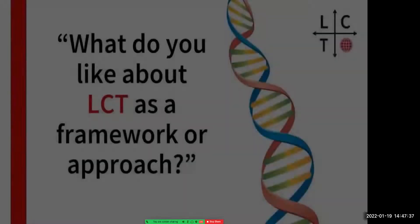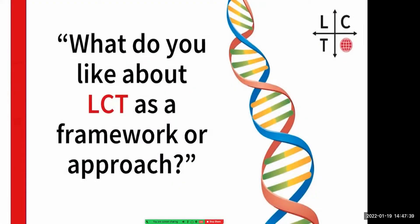In this session, we're going to look at LCT and community building. Members of the LCT community from around the world have given their views on what they like about LCT, what it's like to be part of the community, and what they use LCT for. What I love about LCT as an approach to research is that each concept...